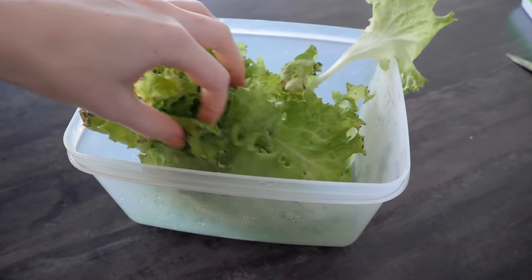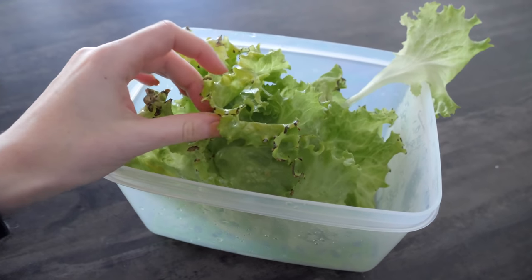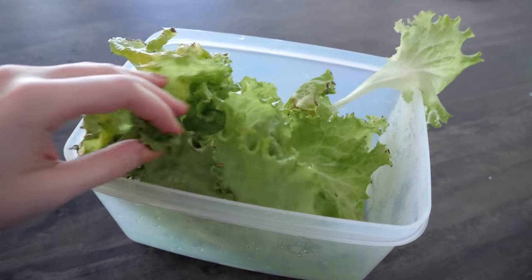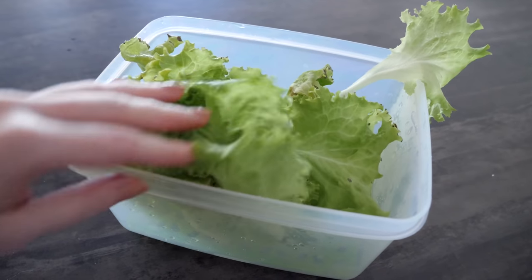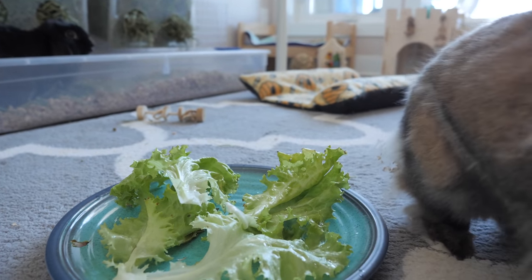Here is my lettuce that I've grown. I waited a little bit too long, so as you can see some spots did get a little bit sunburnt from the light, but the rabbits won't care about that. Let's see how they like it — what do you think?